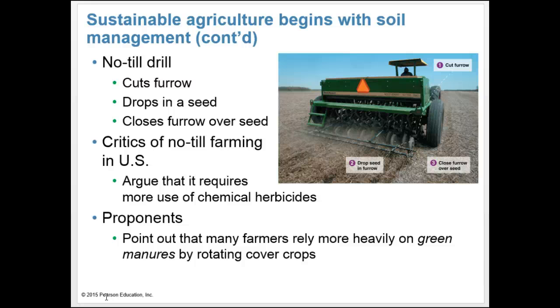Critics of no-till farming in the U.S. note that this approach often requires substantial use of chemical herbicides because weeds are not physically removed, and it requires synthetic fertilizers because non-crop plants take up soil nutrients. However, proponents point out that in developing countries like South America, farmers have departed from the industrialized model by relying on green manures — dead plants as fertilizers — and rotating fields with cover crops including nitrogen-fixing legumes. The manure and legumes nourish the soil, and cover crops reduce weeds. Farmers are educating themselves on available approaches and choosing what's best for their farm.